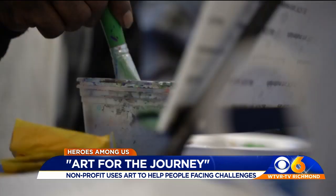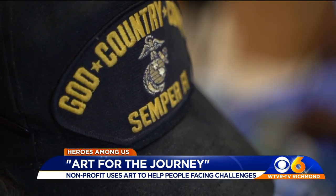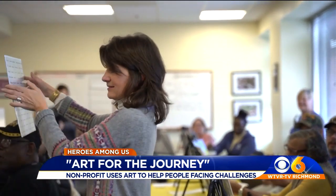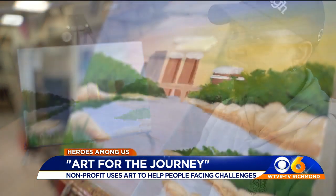They may not be confused with Da Vinci or Rembrandt, but these veterans are proving — I think it looks great — we all have a masterpiece inside. I'm going to try to get in this one and hopefully I can do better. This is a good turn-off, so I'm satisfied.